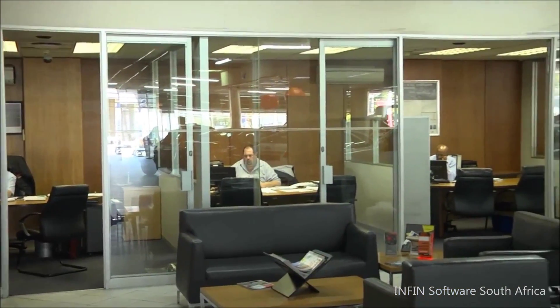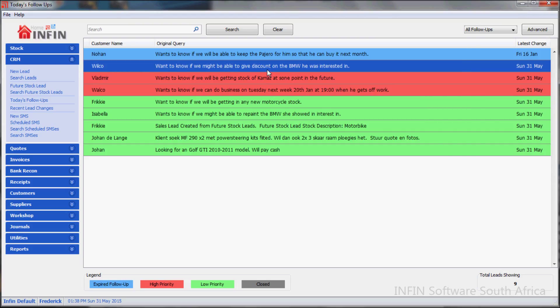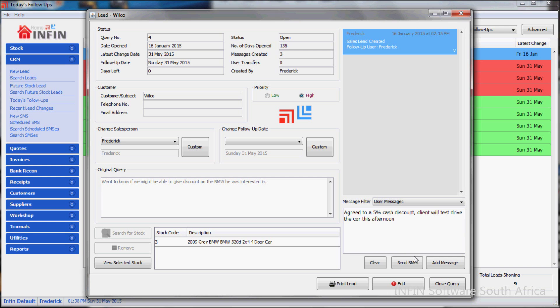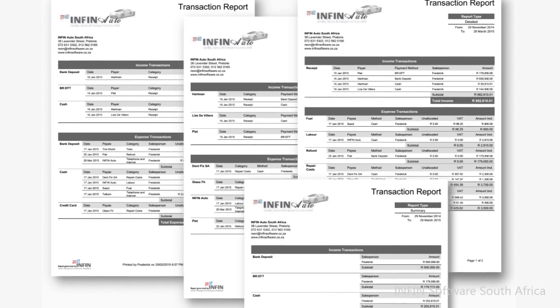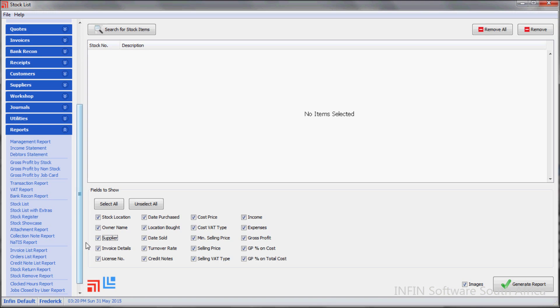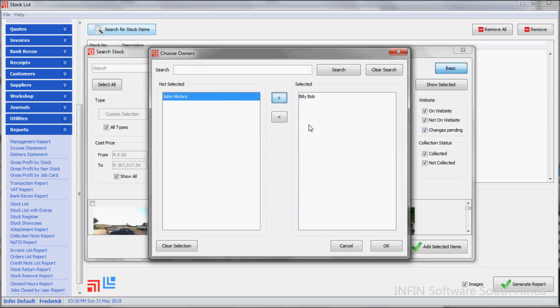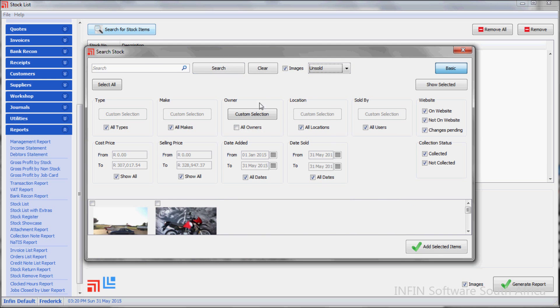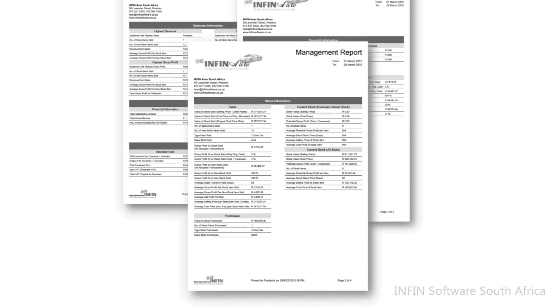INFIN will give management full control over their employees and provides very powerful performance monitoring tools, from client relationship management to bottom-line reporting. Reports are very comprehensive and customizable. Our management report will give you a full overview of your business, from financial performance indicators to employee performance.